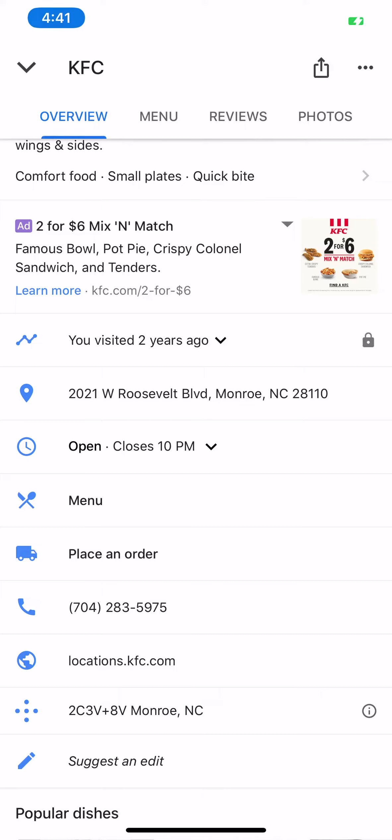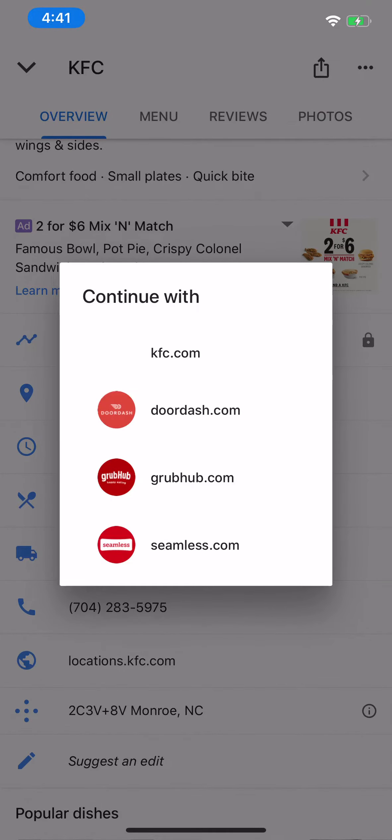in the middle, Place an Order. If you'll tap Place an Order, it will let you continue. And in this particular case, KFC has teamed up with DoorDash, Grubhub, and Seamless.